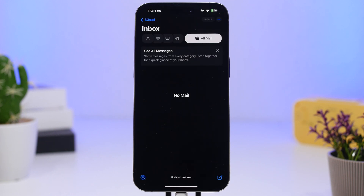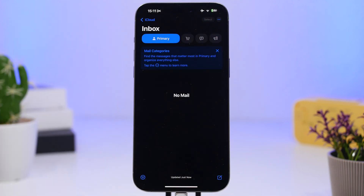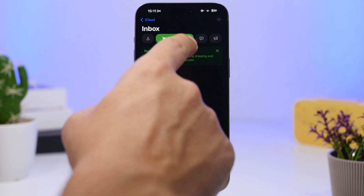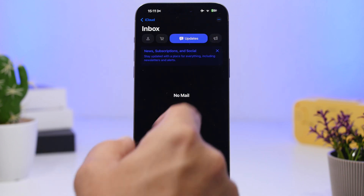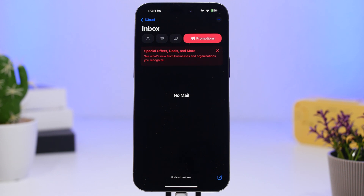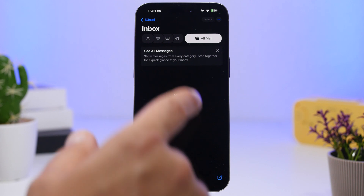The big change to the Mail app is finally here with iOS 18.2. You'll notice right away that there are different categories or groups — Primary, Transactions, Updates, and Promotions. This works really well to filter your inbox, making it much easier to focus and find what you need. You can swipe to display all emails at once, or swipe back to return to the grouped view.